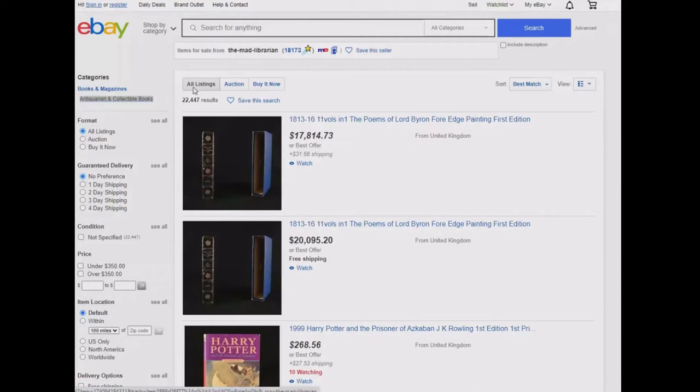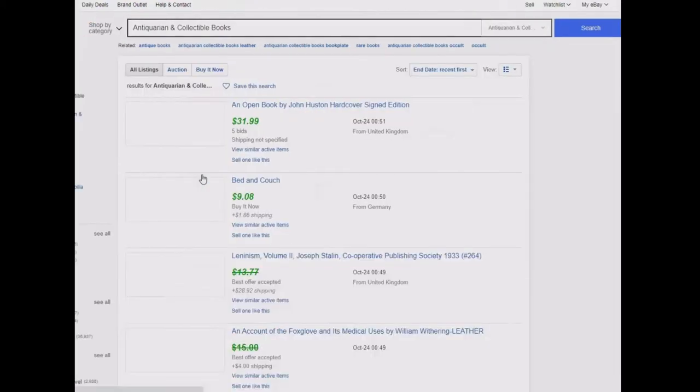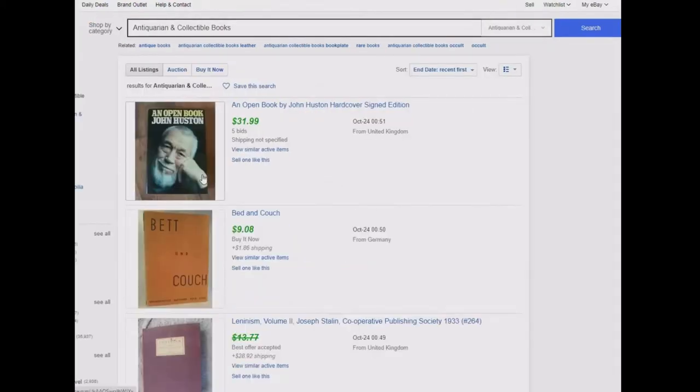How are you going to find them? Easy — go to eBay and look under Antiquarian and Collectible Books, then go to Advanced Search. You will find it in the top right of the search bar. Click on it and a new window will open. Type in 'antiquarian and collectible books' and select Sold Listings. It will open to a page with books that have sold. Now select Highest Price First. It will open to a list of books.